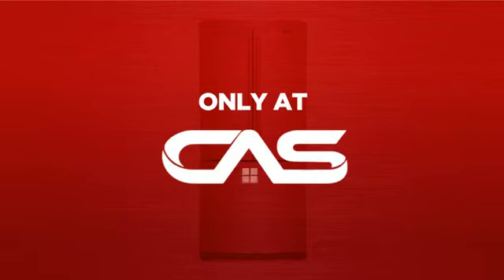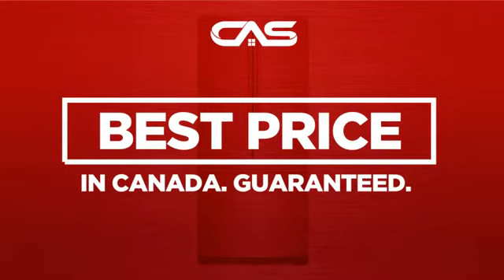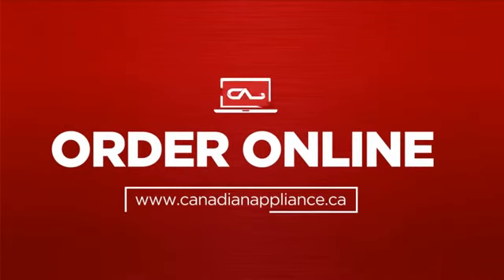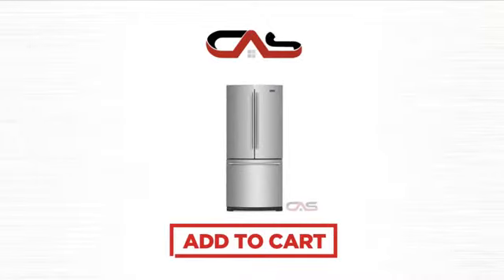And only at Canadian Appliance Source you get this refrigerator at the best price in Canada. Plus, it can be delivered within 48 hours. Order online or get it at one of our showrooms in Canada. Click to order now or check out our hot deals at Canadian Appliance Source.